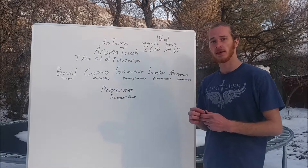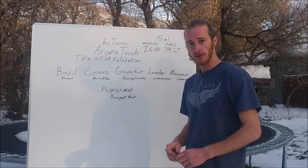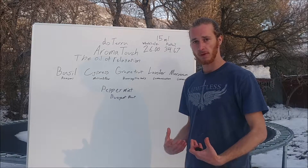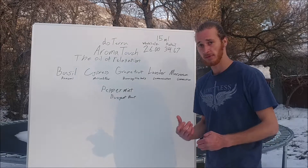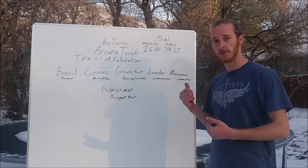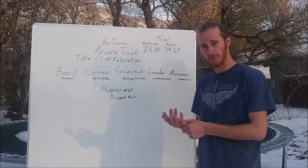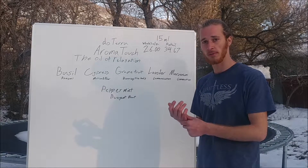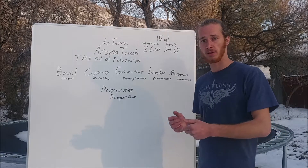This is a blend that doTERRA makes specifically for massages. They call it the oil of relaxation, and it is there to provide feelings of relief and to relieve any feelings of anxiety or feelings of stress or bodily feelings of stress. Many people use it just by having a drop or two in their hand and massaging it in, or using a carrier oil such as coconut oil or almond oil to dilute it and spread it throughout your back and body during a massage.